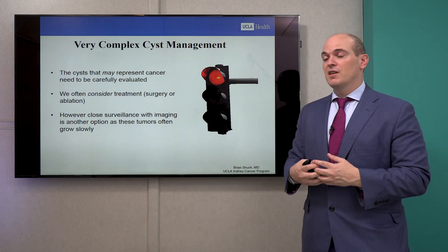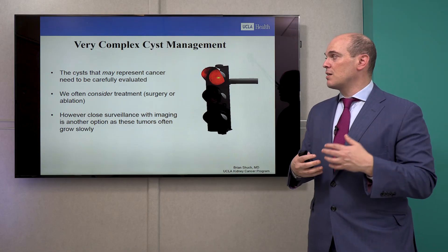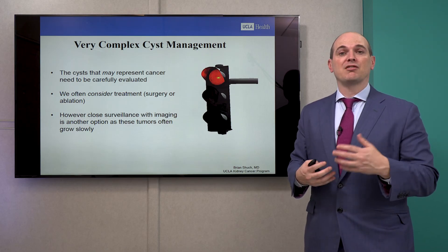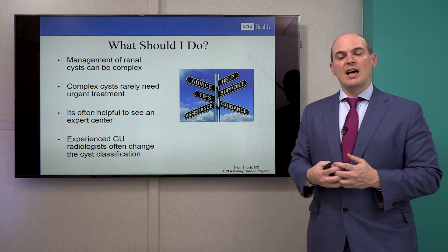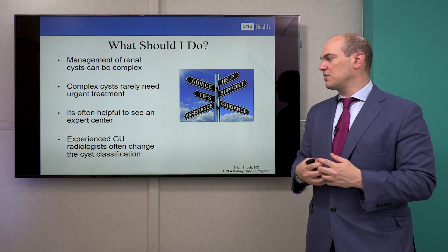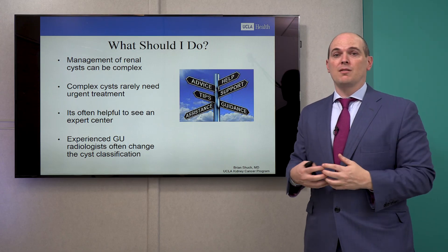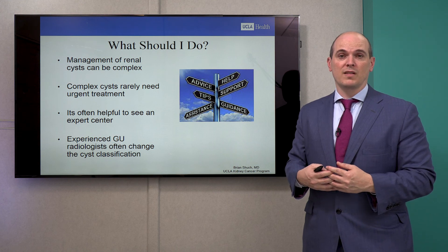Finally, the very complex cysts — the Bosniak IIIs and IVs — have really thick septations, or enhancement, or maybe a solid component. These cysts may represent cancer that needs further evaluation, and we often consider treatment. However, close surveillance can be considered for some of these Bosniak III and IV renal lesions, because they are often less aggressive and more indolent, and over time don't change rapidly. Complex cysts management is complex — a lot of doctors don't understand the best approach. Complex cysts rarely need urgent treatment. If you're concerned, it's helpful to see an expert center with experienced GU radiologists familiar with the Bosniak classification system, as they may upgrade or downgrade a cyst. Getting a second opinion matters.